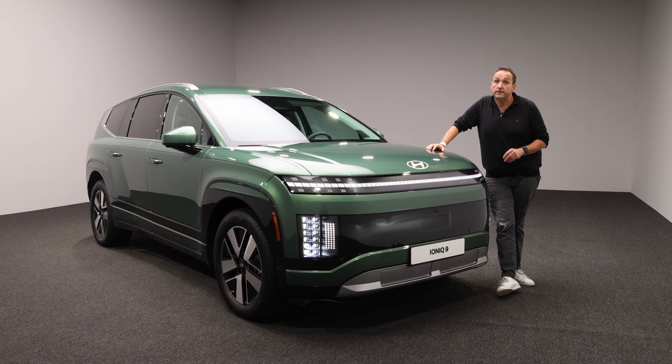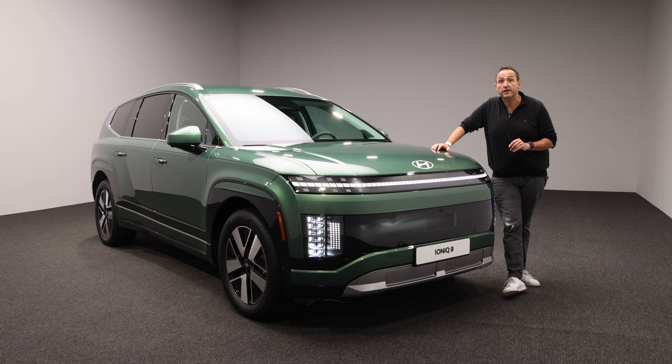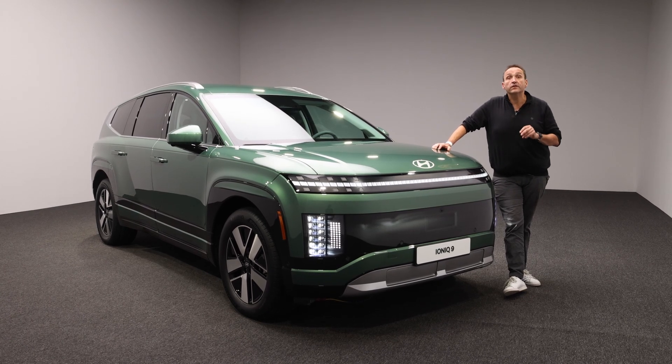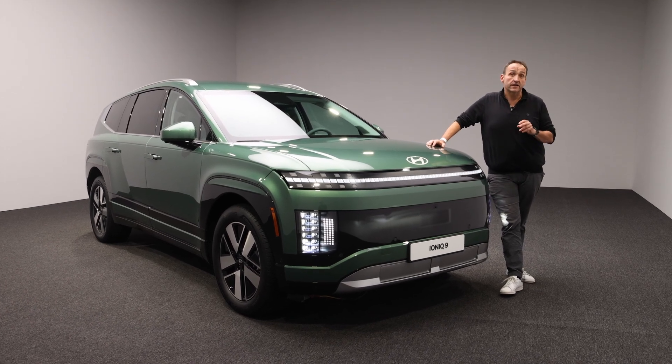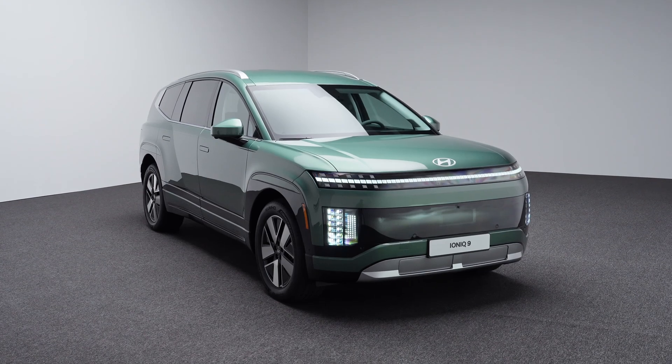Hello and welcome at Thomas Geiger Car, today with the upcoming electric flagship of the Hyundai brand. After Kia has launched the EV9, Hyundai don't want to stand behind and is launching the IONIQ 9, another three-row luxury SUV for the Generation E.